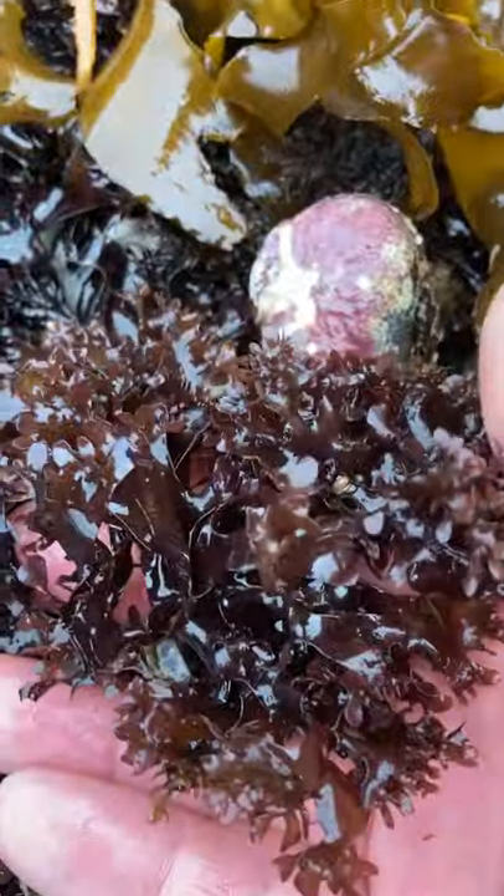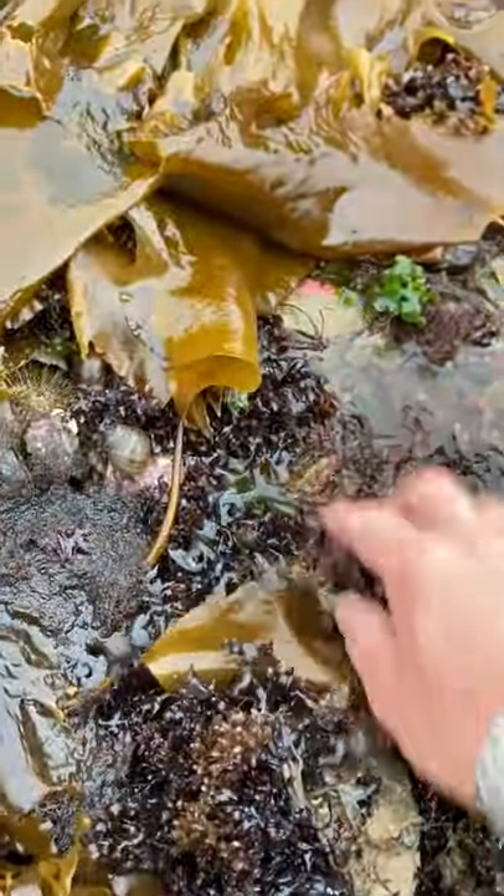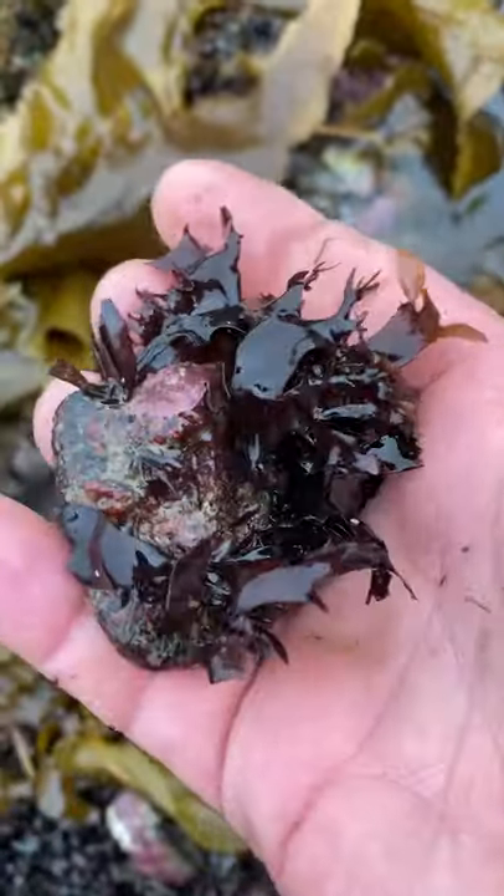Here's some nice burgundy-maroon Irish moss. This moss will attach to anything — here it is growing on a rock, and it also attaches to mussels. It also attaches to other types of seaweeds.